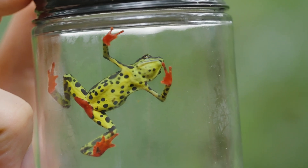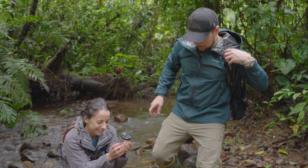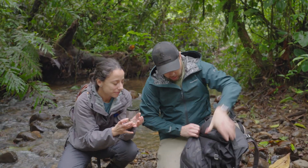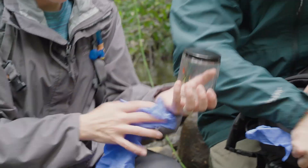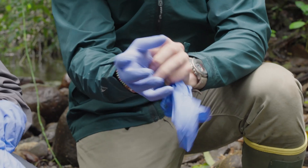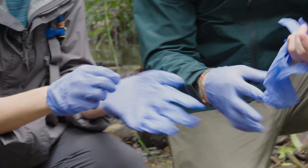I can't believe we finally found one. Let's set up right here. We got our gloves out. So we want to make sure — handling these, we wear gloves, right? Right, because remember the disease, the fungus? We want to be sure we're not transmitting any diseases. It may need to protect them.